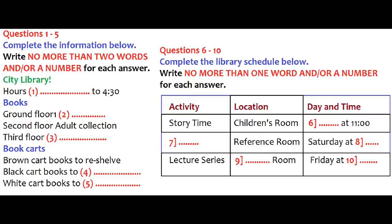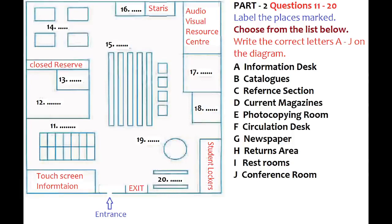You now have half a minute to check your answers. Listen to the guided tour commentary and answer questions 11 to 20. You now have some time to read questions 11 to 20 first.